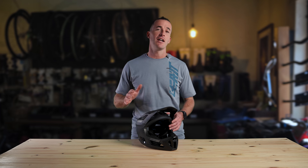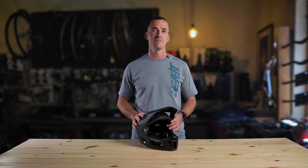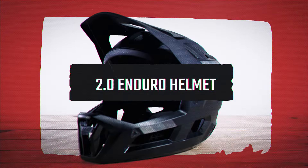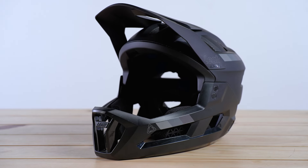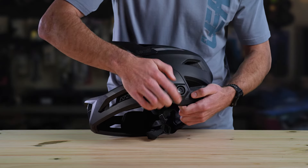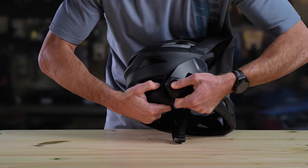Hey guys, my name is Dave and today we're going to be running through the Lietz 2.0 Enduro Mountain Bike Helmet. Starting with the construction of this helmet, it is made from a lightweight polymer shell construction. It also features a removable chin bar with an easy push button system for quick adjustments.